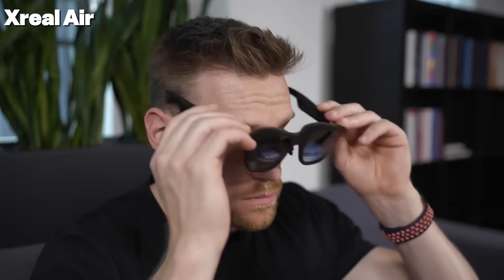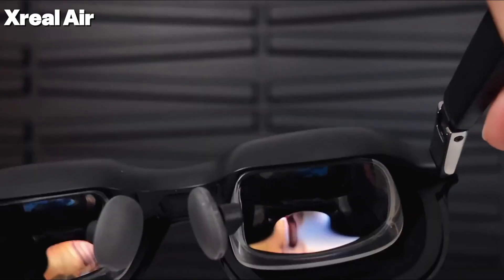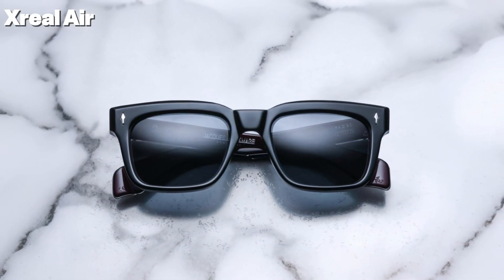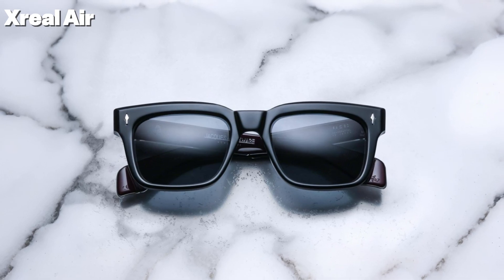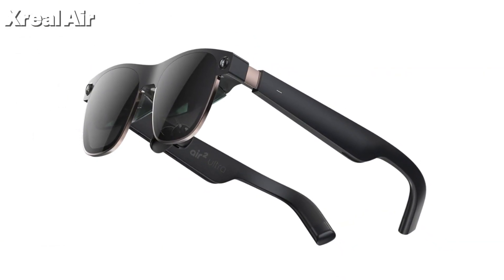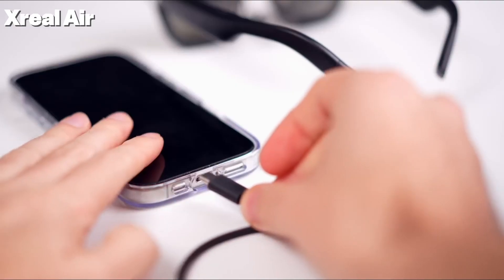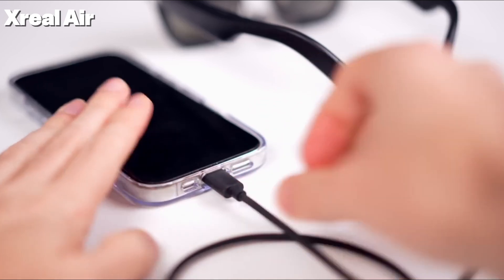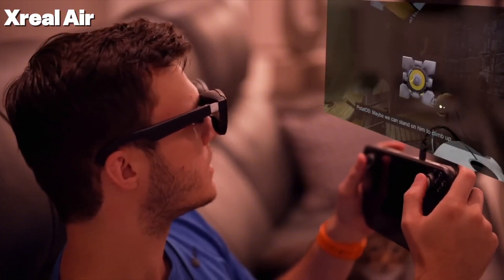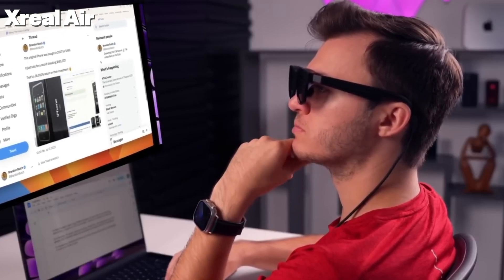Now let's shift our focus to another exciting AR innovation: the Xreal Air glasses. These glasses turn into a giant 130-inch floating screen when connected to your phone, laptop, or gaming console. Whether you're watching a movie on the go, gaming, or working remotely, it feels like having your own personal theater anytime, anywhere. Battery life: it doesn't have a built-in battery; instead it draws power directly from your connected device. It features a 130-inch virtual display compatible with smartphones, PCs, and gaming consoles — great for movies, gaming, and productivity.